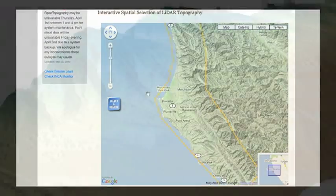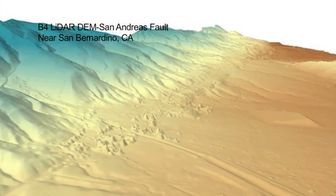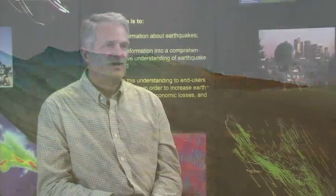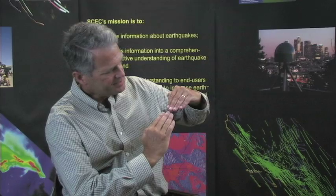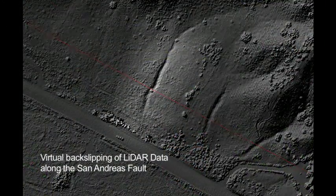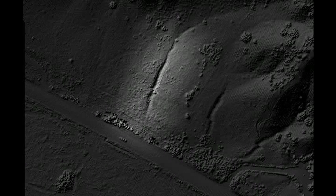LIDAR data along active faults provides an important perspective for studying earthquakes. Most major faults in Southern California have been scanned, and Earth scientists are enthusiastically using the data. For example, imagine the San Andreas Fault with a channel crossing it, offset over time with each earthquake. Olaf Zielke showed that in the 1857 earthquake, it probably moved by about five meters, and adding the previous earthquake gives about a nine-meter offset total.